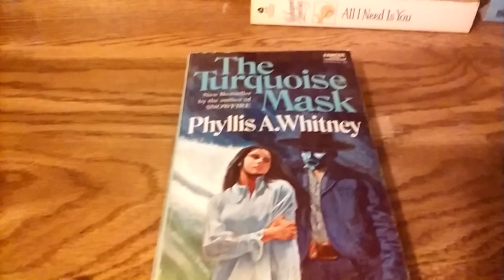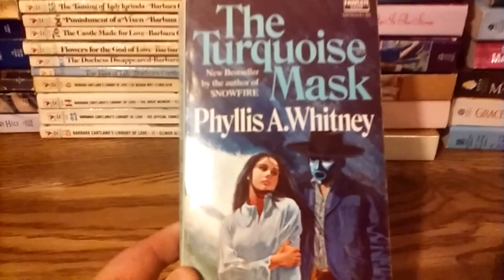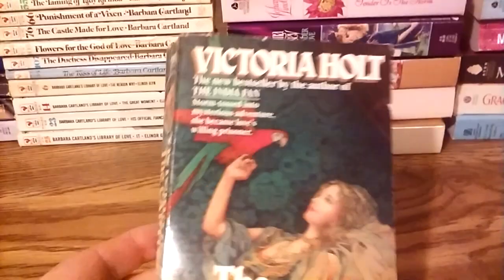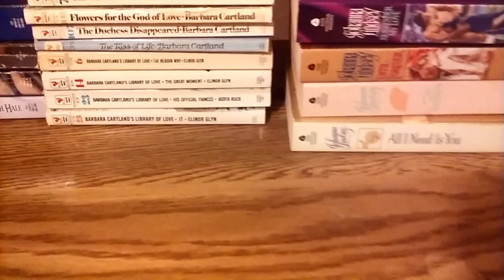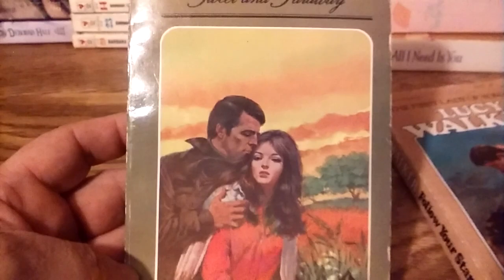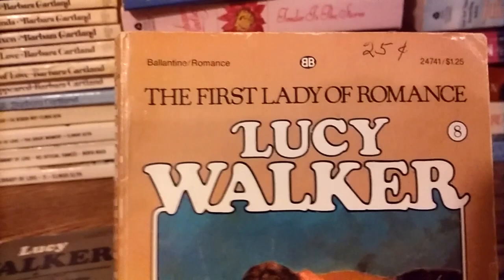Starting with this stack: The Turquoise Mask by Phyllis A. Whitney, which looks like a romantic suspense type book, published by Fawcett in the 70s. We have Victoria Holt's The Captive, also published by Fawcett around 1987. We have two books by Lucy Walker — Sweet and Far Away, book number four, published by Beagle Books, and Follow Your Star, book number eight, published by Valentine. She was an Australian writer.